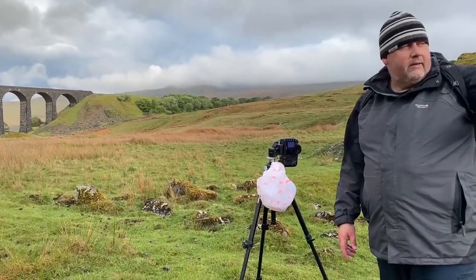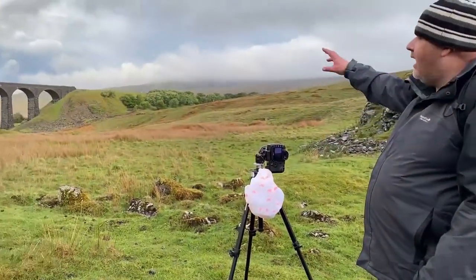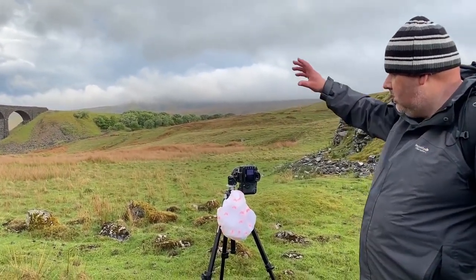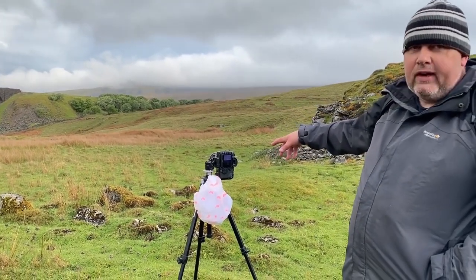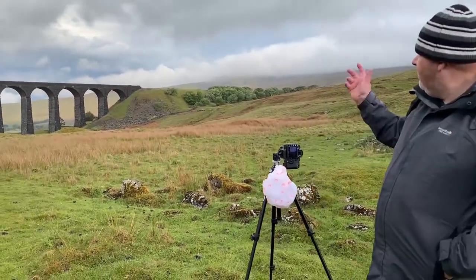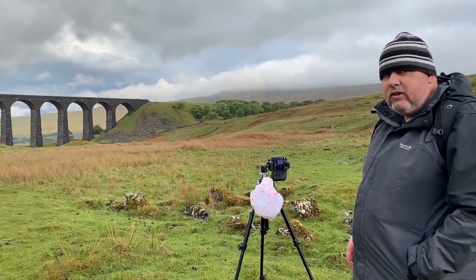While down in that little dip where I just took the last shot from, I noticed some lovely cloud going past Wernside. So I've moved out into portrait orientation — a few rocks in the foreground, then just the end of the viaduct, Wernside, and thin clouds going past. Looks a lovely shot.